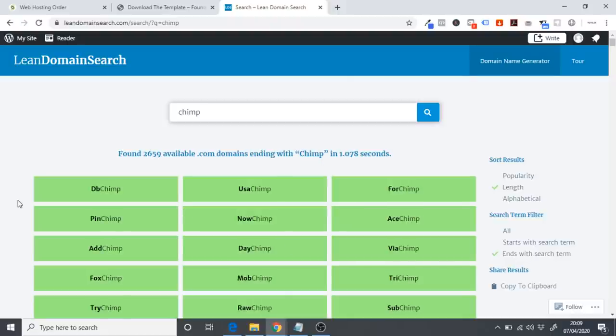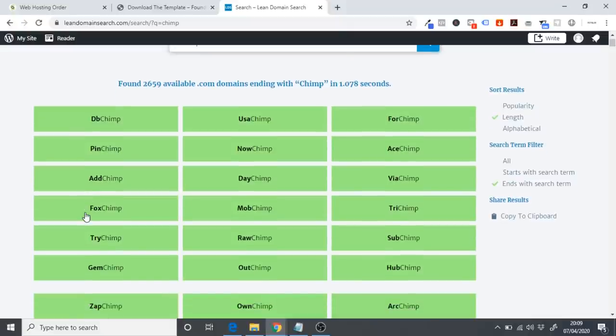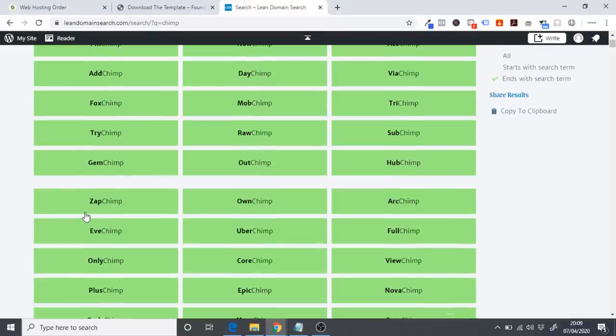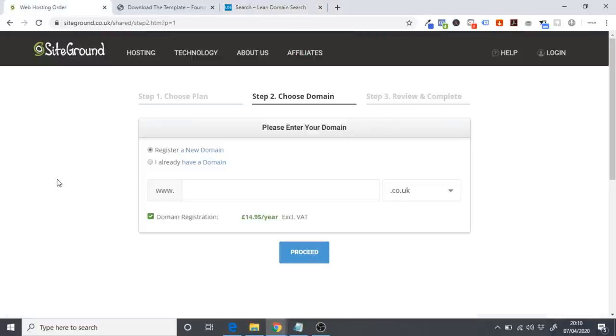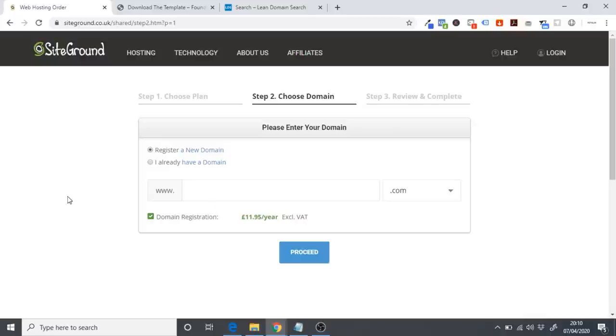You could do something like 'foxchimp marketing' as an example. Just find something catchy that you like. Go back to SiteGround and register your domain name — I recommend choosing a .com domain. Type in your domain name and click on Proceed.